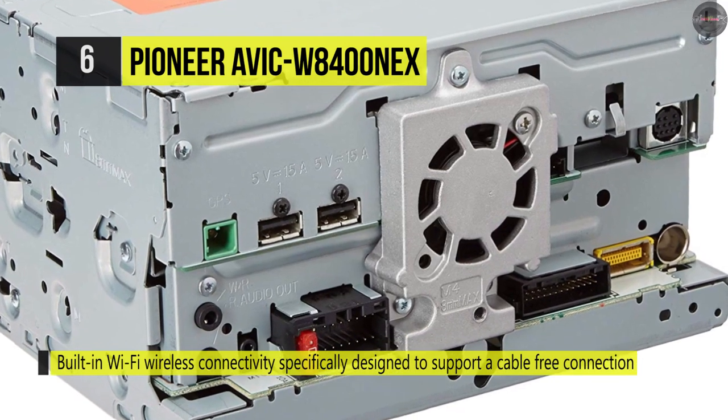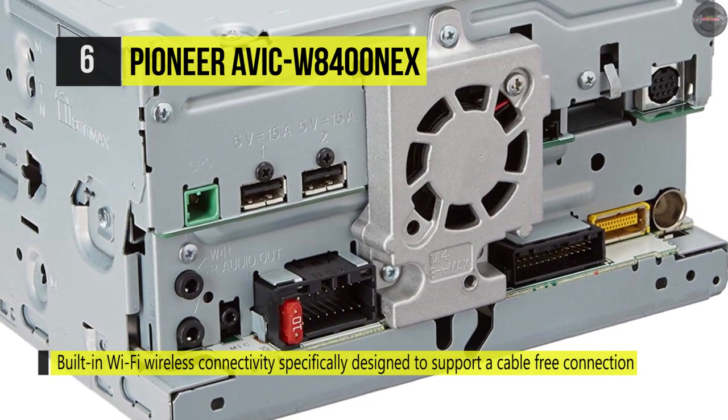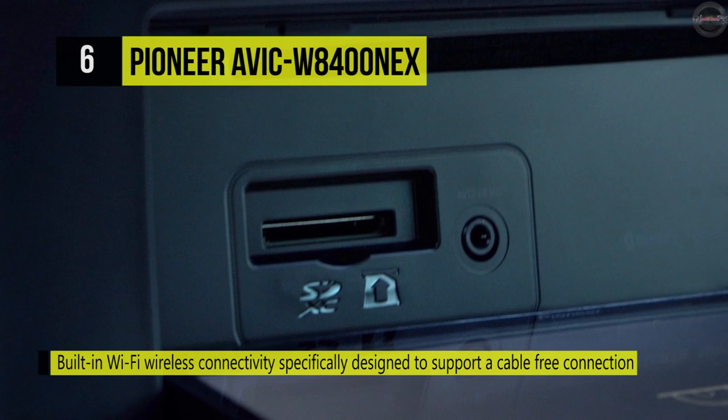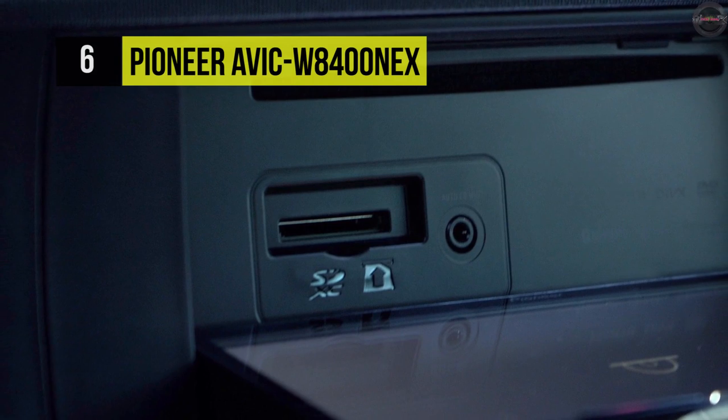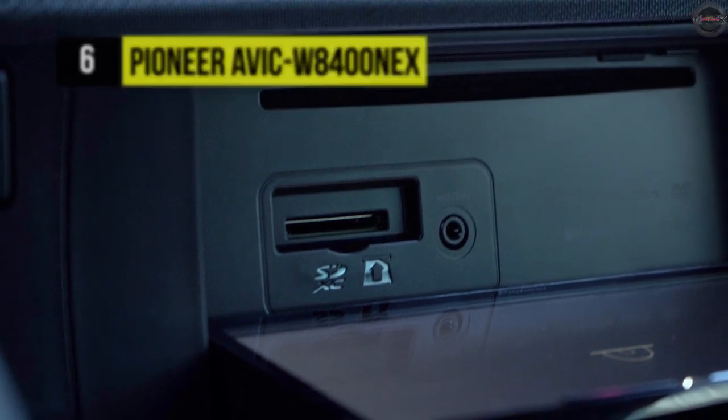You can easily pair a Bluetooth-enabled phone without having to go through complicated settings. Another advantage is it displays engine performance and other vehicle data on the touchscreen.